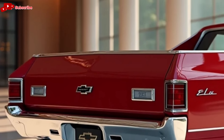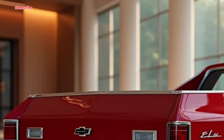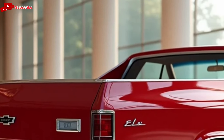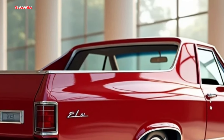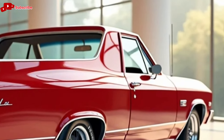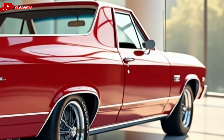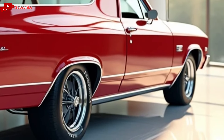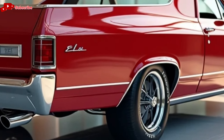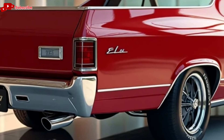Now, let's address the price. The base model 2025 Chevrolet El Camino starts at a competitive price point, making it accessible for a wide range of buyers. However, if you opt for the higher trims with the more powerful engine and additional features, the price can climb. That said, for what you're getting — both in terms of performance and features — it's a solid investment for anyone looking for a unique and versatile vehicle.